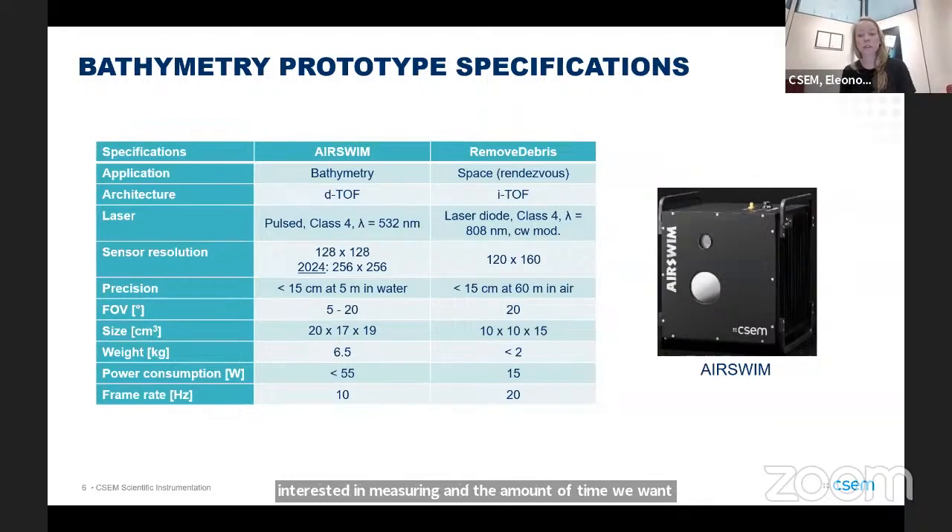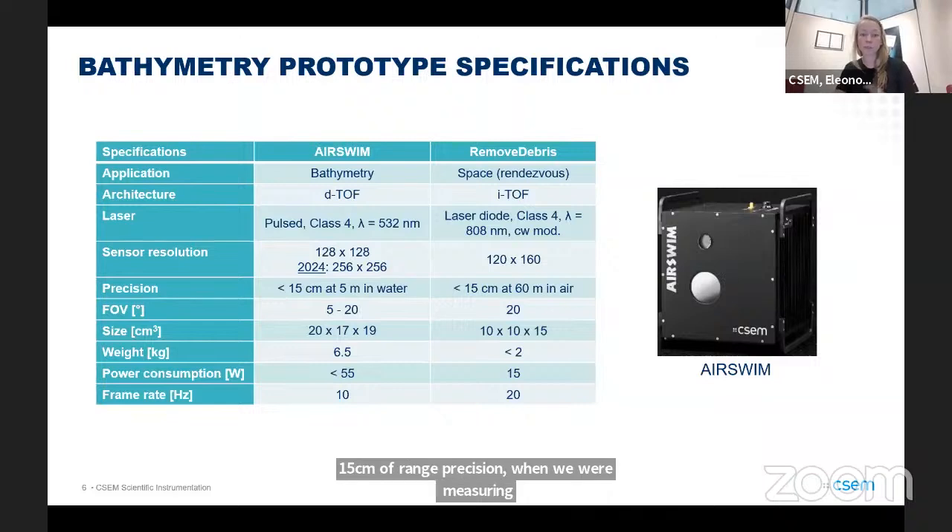The sensor resolution in this system is 128 by 128 pixels, achieved by tiling two by two SPAD detectors, each 64 by 64 pixels. We were able to achieve most recently about 15 centimeters of range precision when measuring around five meters in water, completely raw without any spatial averaging.